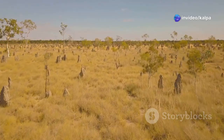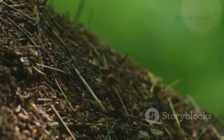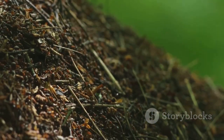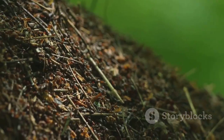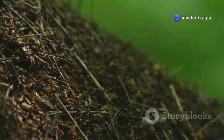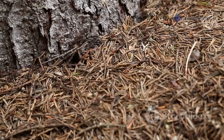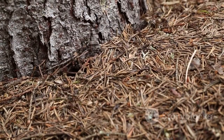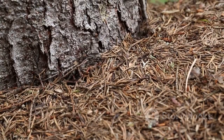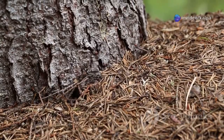Other species, while not directly attracted to kimberlite, may still provide valuable clues. Their mounds, often located in specific ecological niches, can reveal subtle changes in soil composition or vegetation patterns that hint at the presence of kimberlite pipes. By carefully observing the distribution and behaviour of different termite species, prospectors can gain valuable insights into the geological secrets hidden beneath the surface.